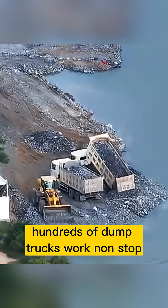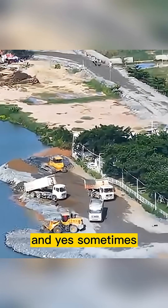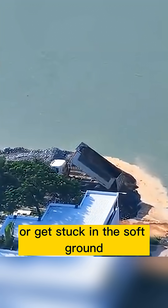At this stage, hundreds of dump trucks work nonstop, day and night, pouring thousands of tons of earth into the lake. And yes, sometimes the trucks actually sink or get stuck in the soft ground.